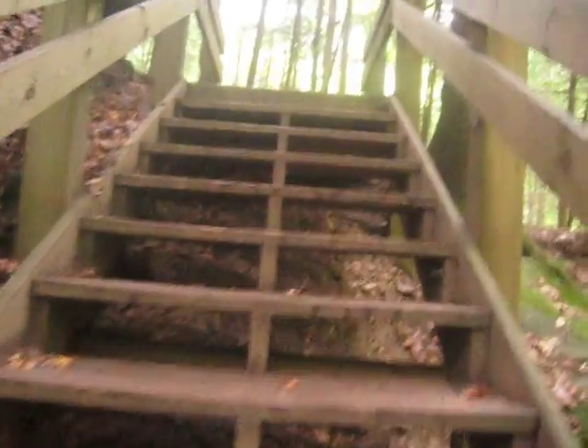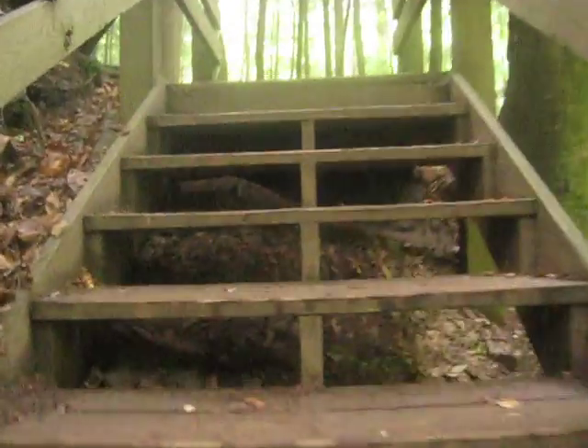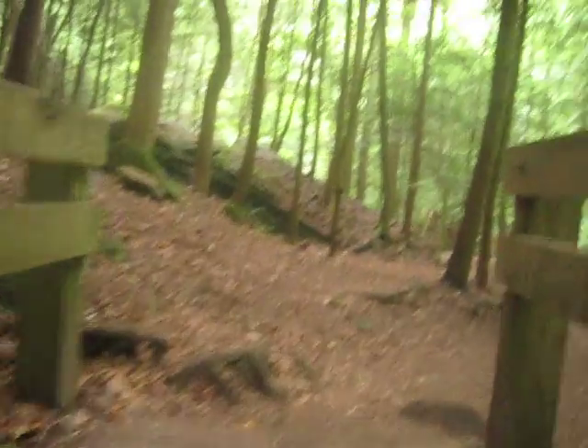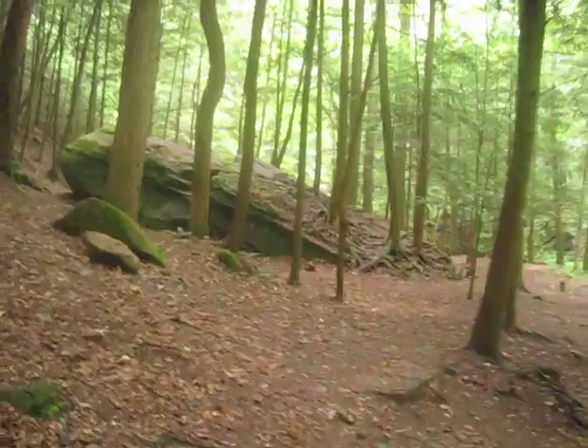They've got lots of rental cabins here, a restaurant up top, a lot of little trails — well established and great for kids.